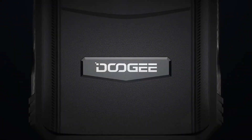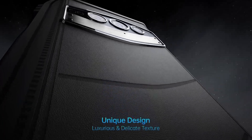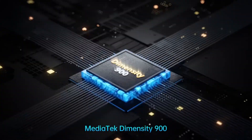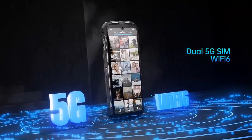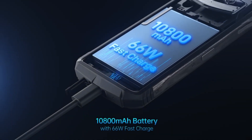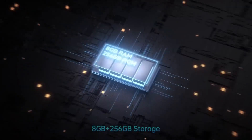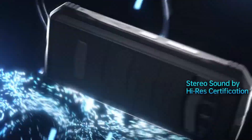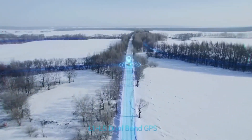Viewing pictures or streamed content is easy on its 6.58-inch IPS 120Hz display with a native resolution of 2400x1080. With a battery capacity of 10,800mAh, the V30 should operate for more than 3 days of normal use without needing a recharge, and using the included 66W charger, it can recover 50% of its battery capacity from empty in around 30 minutes.